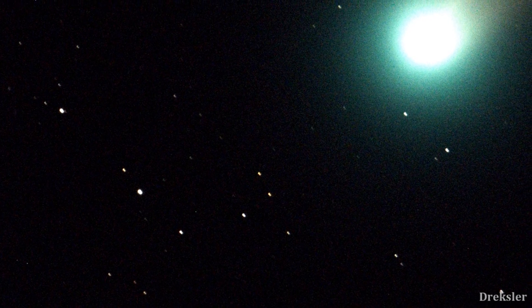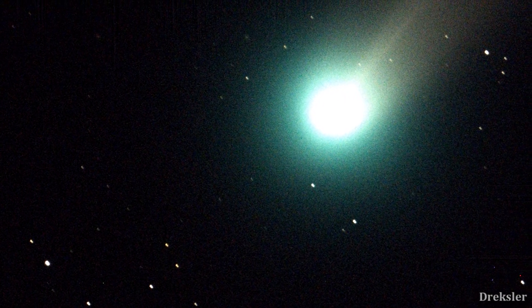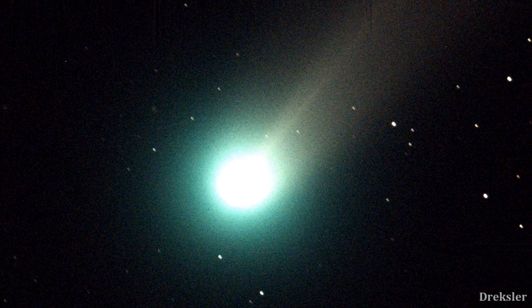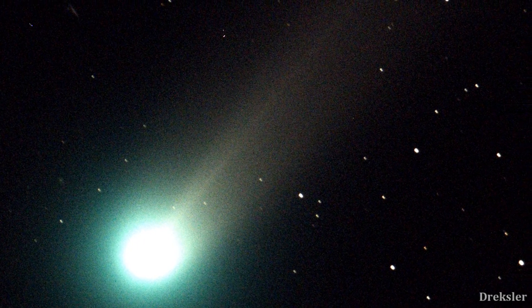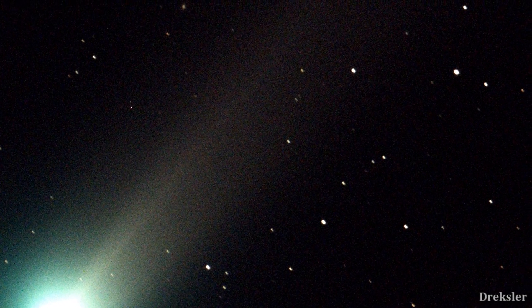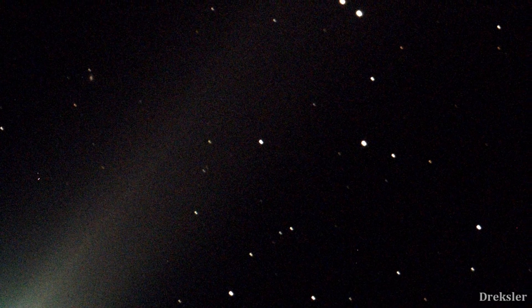Comets are icy bodies that are releasing gases. The so-called tail on them is created because comets are icy and when they get closer to the sun, they warm up and release gases, making a visible atmosphere around the comet and sometimes even a tail. So they are not that large, similar in size to asteroids. But unlike asteroids, comets can be seen with a naked eye.